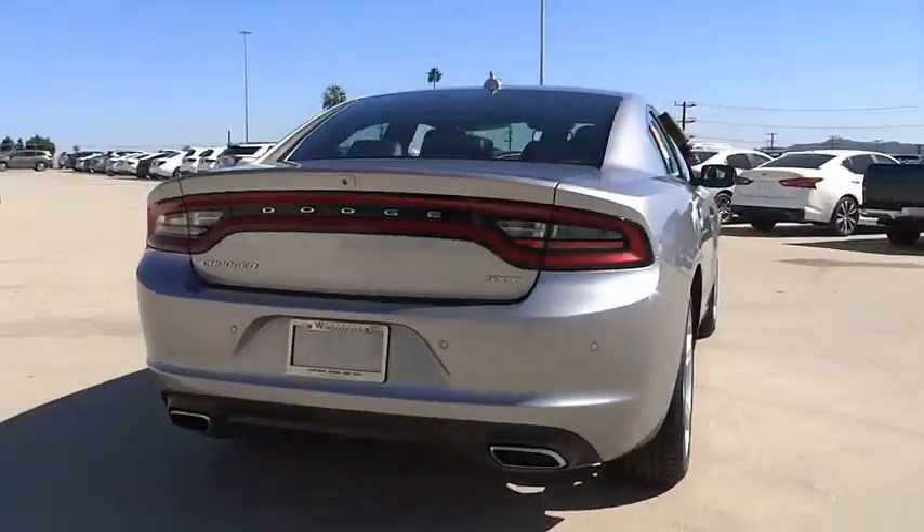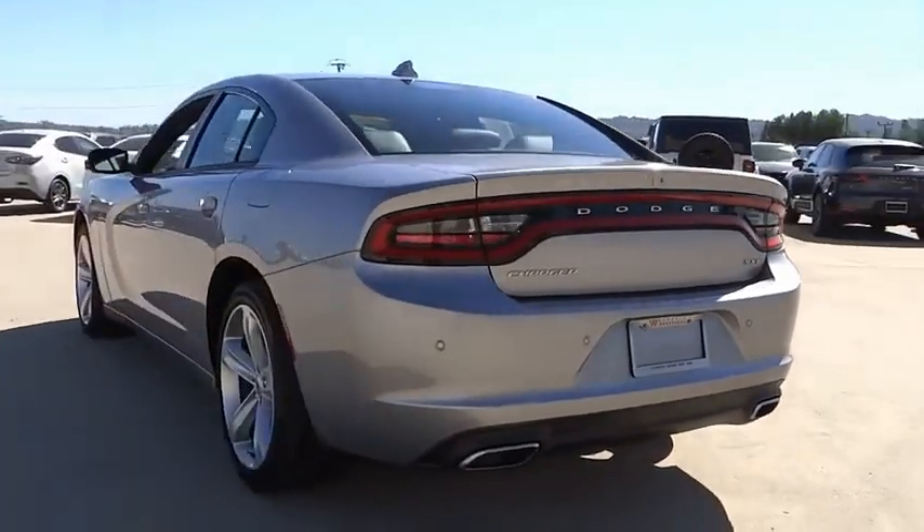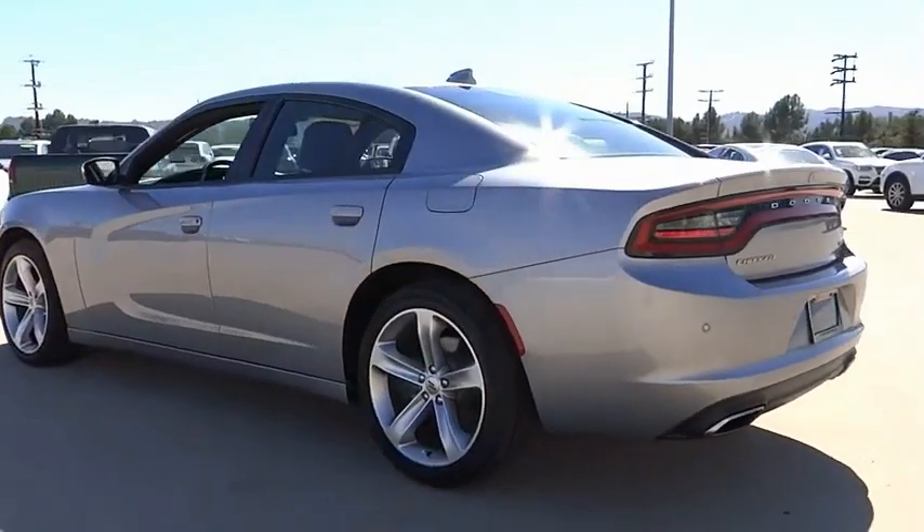Peace of mind comes standard with the Charger's 5-star government front and side impact crash test rating. This vehicle has less than 7,000 miles.